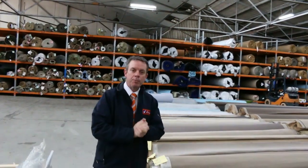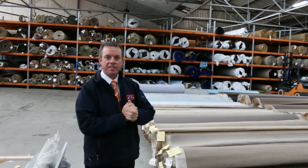G'day, I'm John from Fowls Auction Sales. I'm here to preview tomorrow's carpet auction — that's Wednesday the 19th of September at 10am.